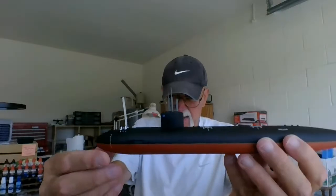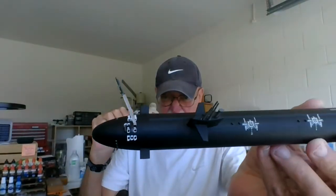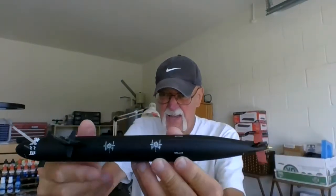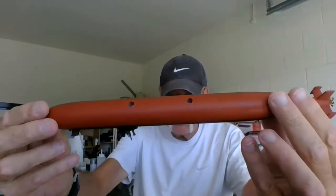And here's the Los Angeles class — the USS Dallas. I have the missile coming out of it. It came out pretty nice. Just a quick build — I've never done submarines before, so here they are.